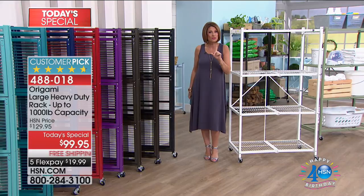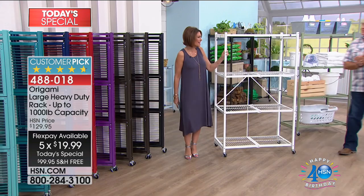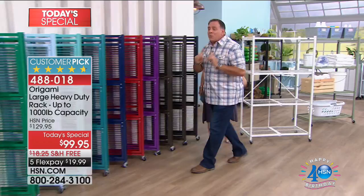Today and only today you can pick it up at a price of $99.95. You're going to get five flex payments, free shipping and handling, and colors unlike you've ever gotten before. We'd like to call Luca Puro the guru of Origami, and he has brought us colors he's never brought before — we have the whole rainbow.